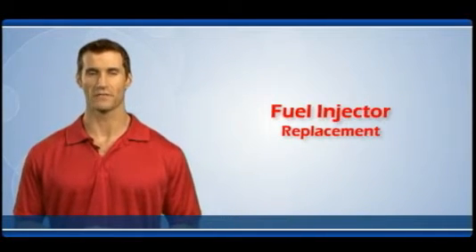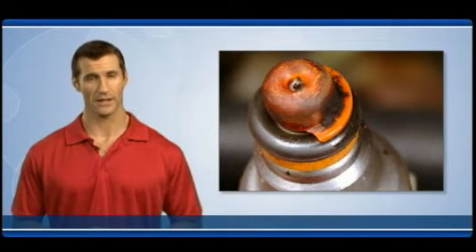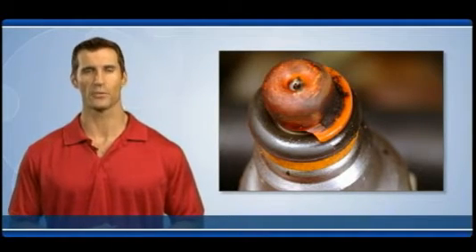Welcome to the fuel injector information video. Faulty or worn out fuel injectors can cause rough idling, engine misfires, and seriously reduce fuel economy.